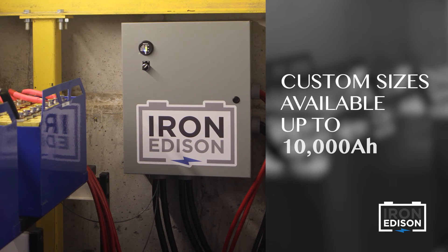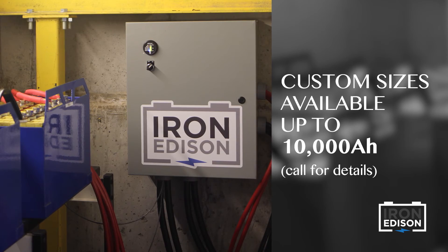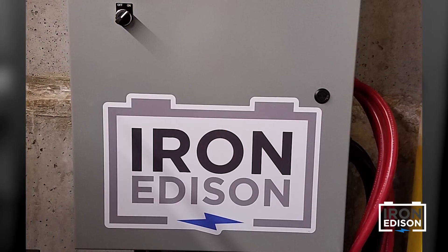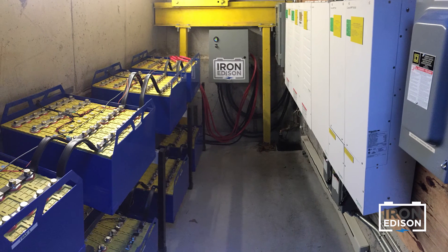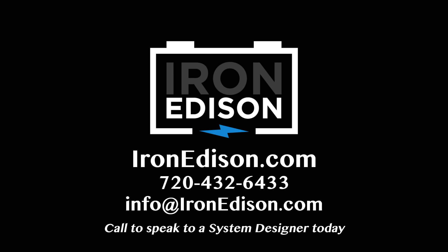At Iron Edison, we're happy to customize a battery to meet a really specific application. In this case, we had a very small space but a very high power requirement. In other applications, we may have plenty of space and a lower energy requirement. Either way, we're happy to customize our solution for the exact project requirement.